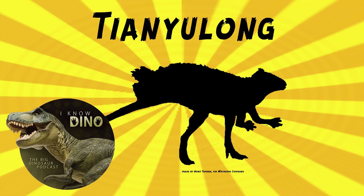The structures on the tail of Tianyulong are the longest — about 60 millimeters long, which is seven times the height of the tail vertebra. These structures were definitely not for flight, but were possibly, highly probably, for display.